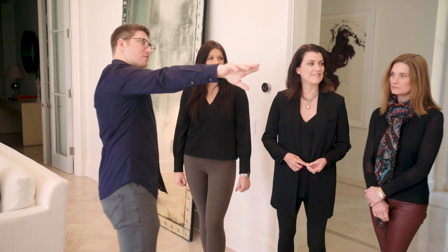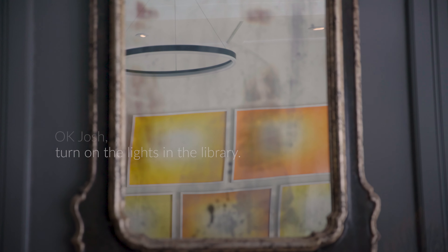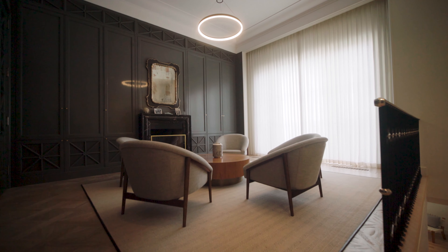We can always control other rooms. So if you glance over, that's the library. We could say, okay Josh, turn on the lights in the library. That's fantastic. So you can be anywhere in the house and command another room.